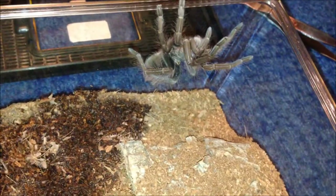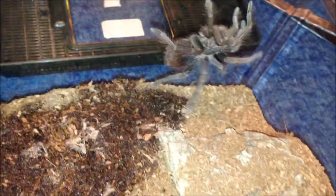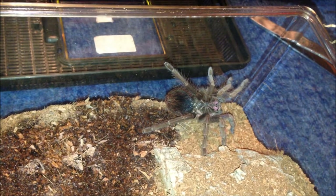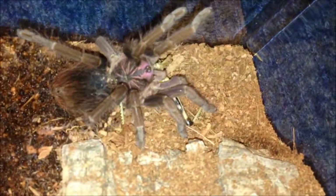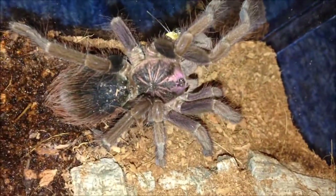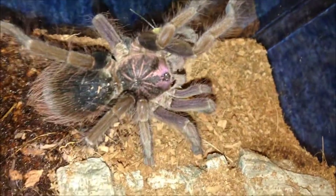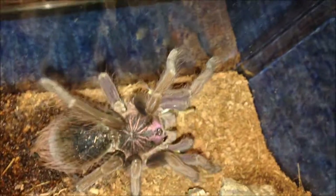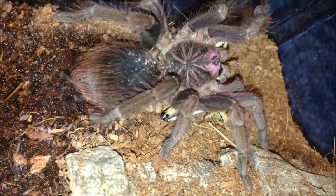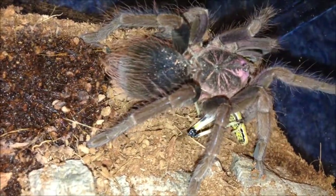This is the male counterpart — a Pamphobeteus fortis male. I just watered the enclosure and he's gone for it, so I know for a fact he's going to eat. And that's what I mean — grabbed it instantly. This is an absolutely gorgeous species as a male; females not so much, but males are gorgeous — nice pink carapace, especially when they're fresh from the molt, it's crazy how nice they are. Not too aggressive but a bit skittish.